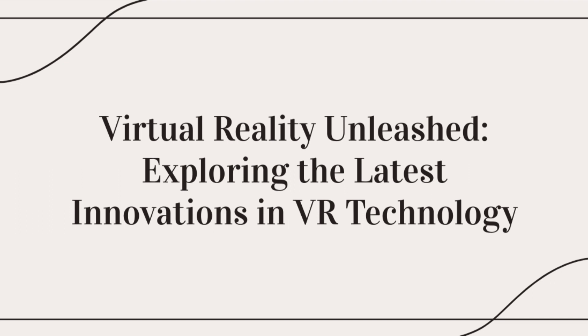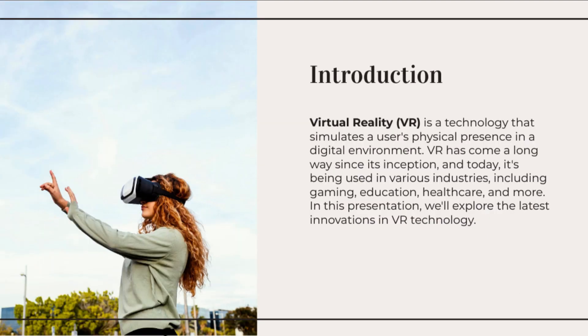Wireless VR headsets eliminate the need for cables, offering greater freedom of movement and reducing the risk of tripping or getting tangled. Headsets such as the Oculus Quest 2 and HTC Vive Focus provide high-quality visuals and immersive experiences without being tethered to a computer.